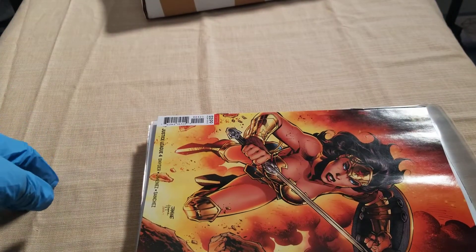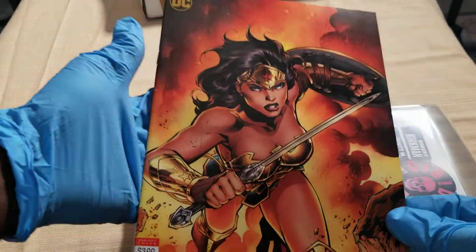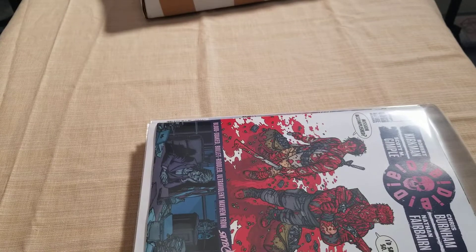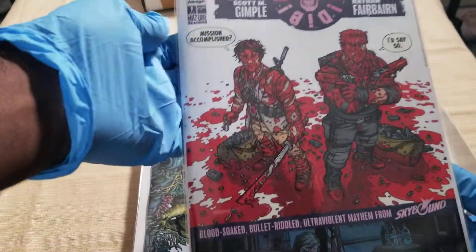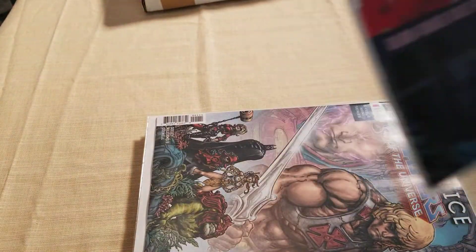First I got Justice League number four — I love these miniature covers. Wonder Woman is doing it big. I'm waiting on a part two video. Image has a new series called Die Die Die — Robert Kirkman, you know it's been a hot one. I don't know why it's so hot but everybody loved it.